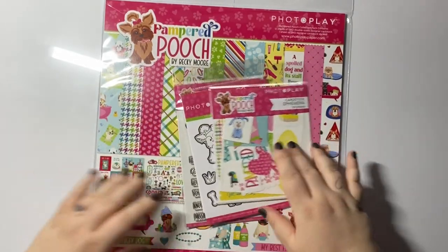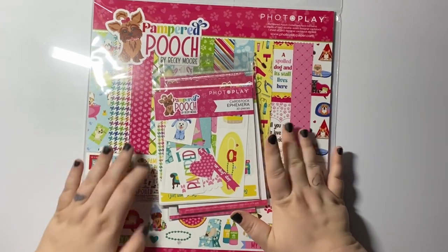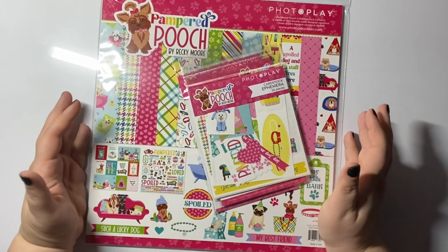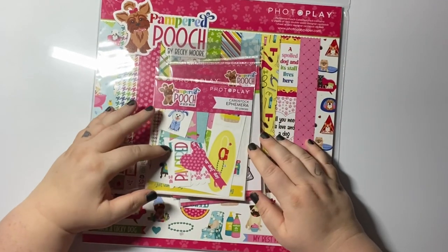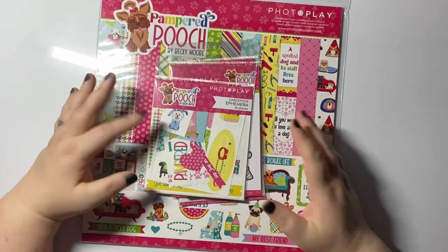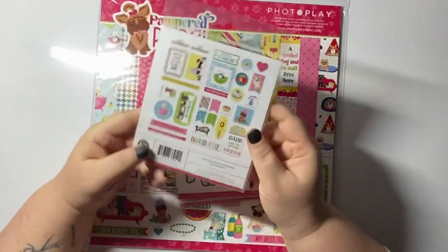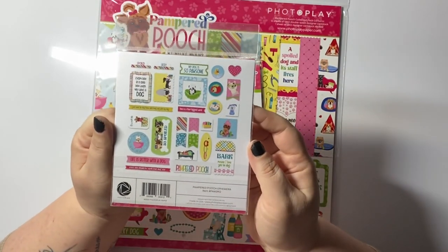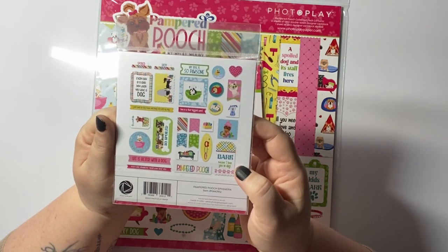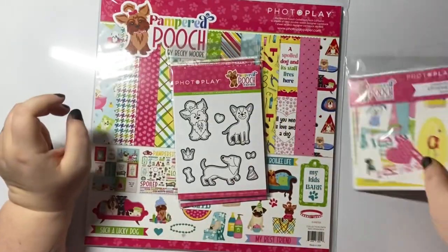The third bundle — I think this might have been the larger one — is called Pampered Pooch, again from Photoplay. It's absolutely gorgeous. I was thinking about using this for Valentine's Day because I don't have a dog — I have a cat — but people love their animals, and I love my cat, so maybe that could be my Valentine's theme. Here are the ephemera pieces — really really cute with so many adorable images. 'Bark means I love you in dog,' 'You're so pawsome!'